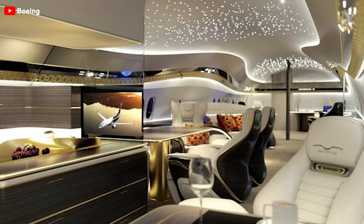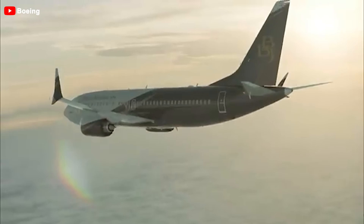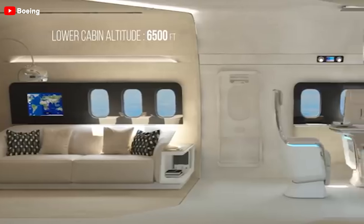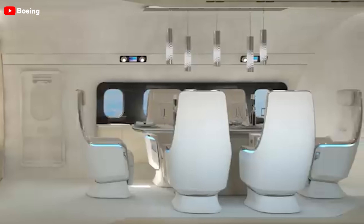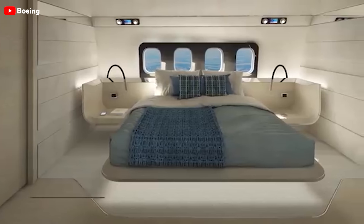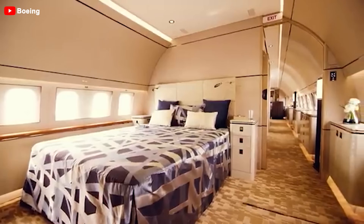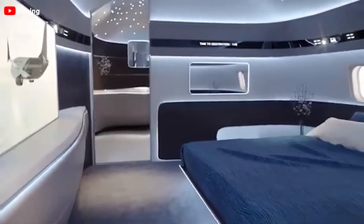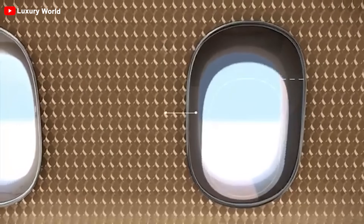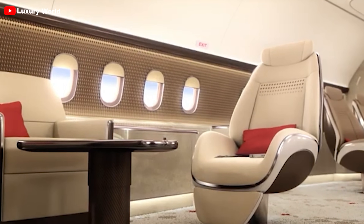Particularly notable are the smooth organic curves in the design, which eliminate the sharp, rigid furniture typically found in aviation cabins. The common space is divided into areas for relaxation, meetings, and work, with a large dining table for board meetings or formal dinners — making you feel as though you are floating among the stars. The master bedroom features a king-sized bed surrounded by LED lights, giving the impression it is almost floating above the floor. A cabin window integrated at the head of the bed makes customers feel as if they are on a luxurious vacation at a high-end hotel, where they can even stargaze through the window.